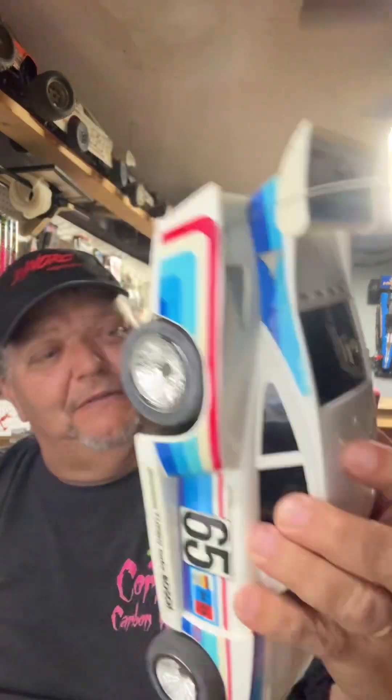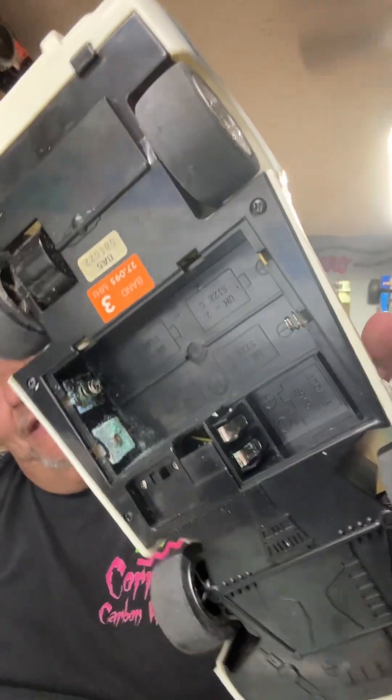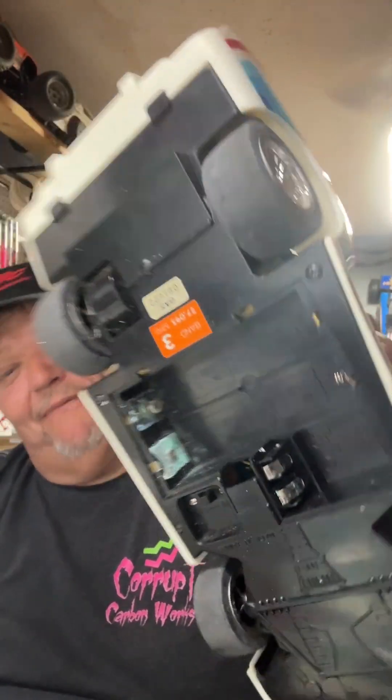Let me open it up and show you. This one doesn't run on double A's — it runs on C size batteries! Look at that — five... two C's and a nine volt battery. How crazy is that? So this takes four C's plus a nine volt battery to run. This is awesome. I've been looking for a reason to buy rechargeable C batteries — now I've got it.